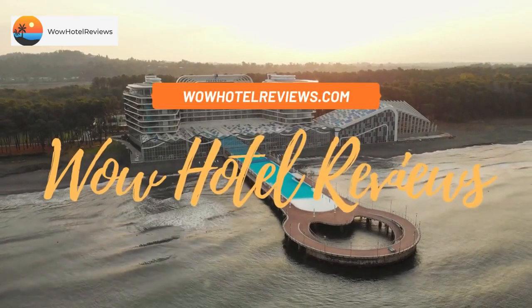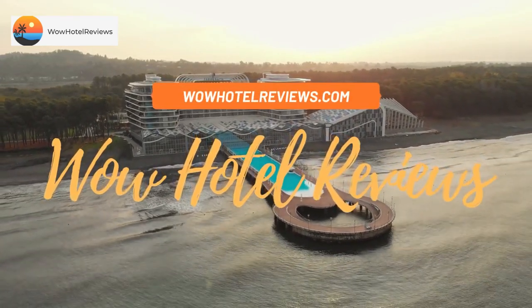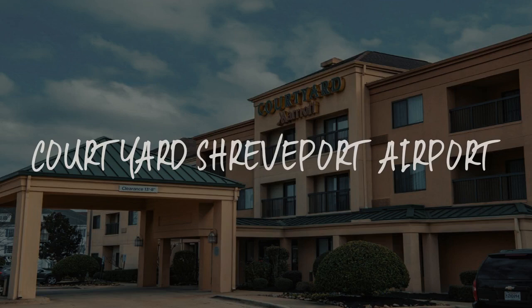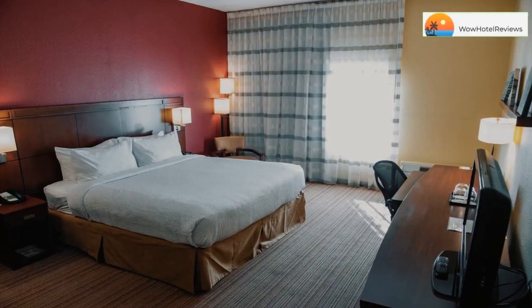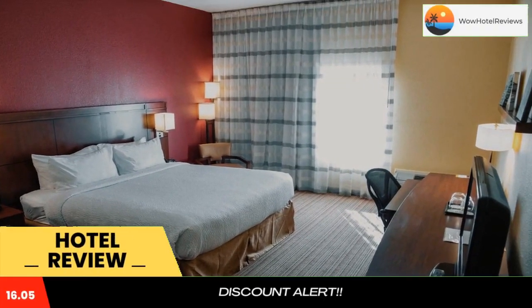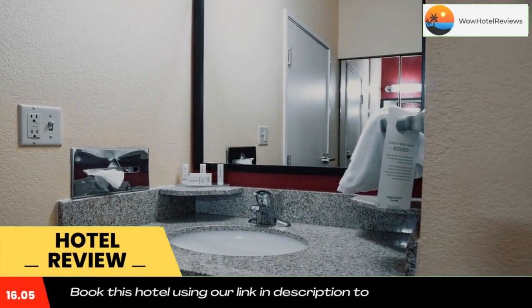Hello guys, welcome to Wow Hotel Reviews. Today I am reviewing Courtyard Shreveport Airport, a three-star hotel. Please use our booking.com link in the description to book the hotel and get special pricing.